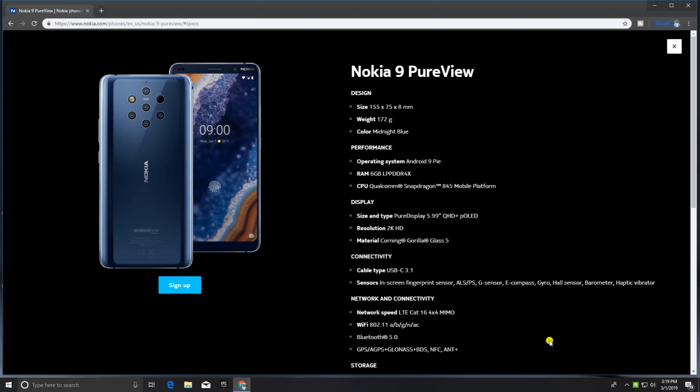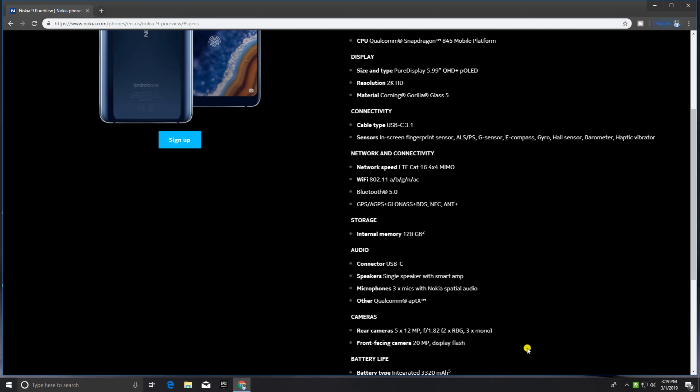Networking connectivity: LTE Cat 16, Wi-Fi 802.11 a/b/g/n/ac supported. Bluetooth is also supported. Internal storage is 128GB. Audio connects via USB 3 Type-C, with a single smart amplifier speaker and a 3-mic setup with Nokia spatial audio.